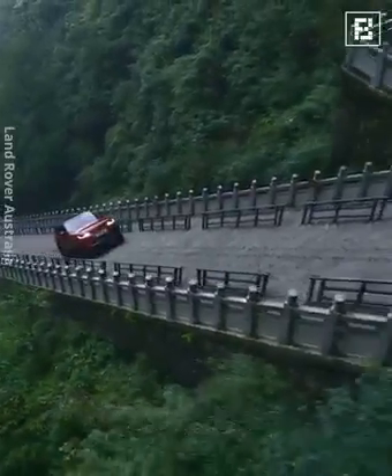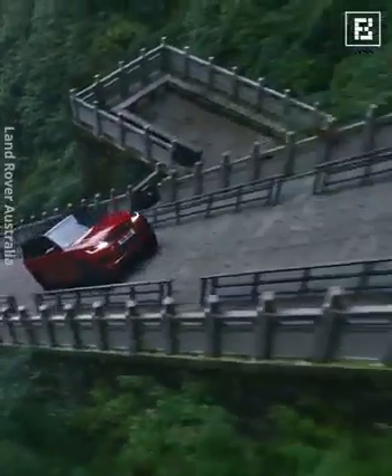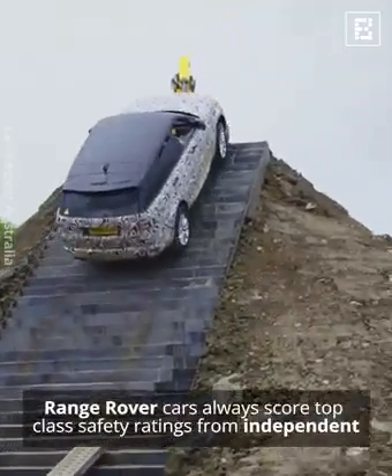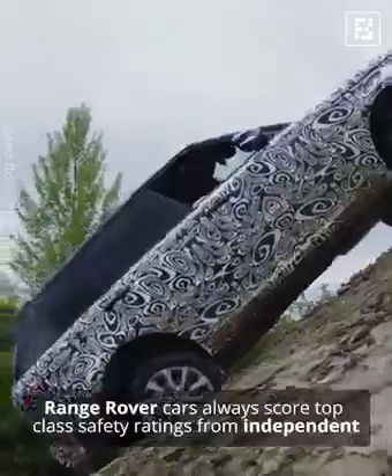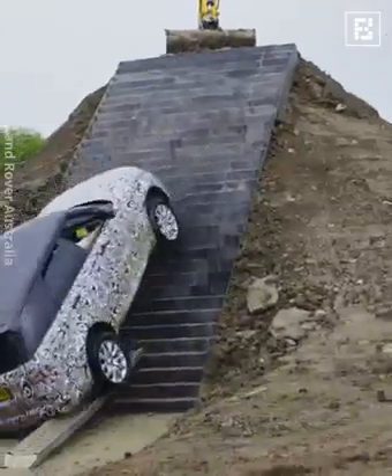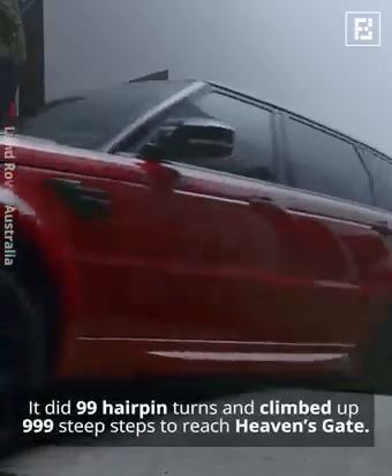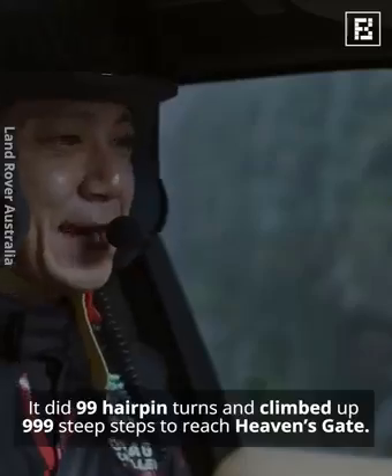Range Rover cars always score top-class safety ratings from independent car testing authorities. The European carmaker even completed the Dragon Challenge, pushing its 4x4 SUV to its extreme limits. It did 99 hairpin turns and climbed up 999 steep steps to reach Heaven's Gate.